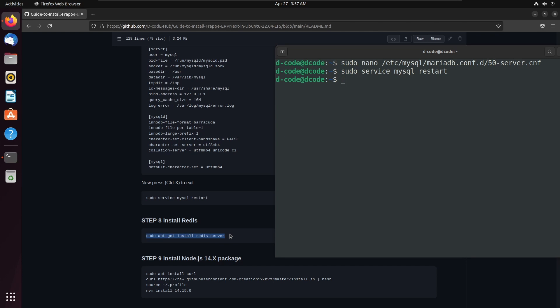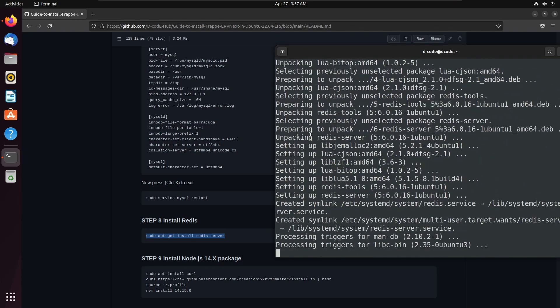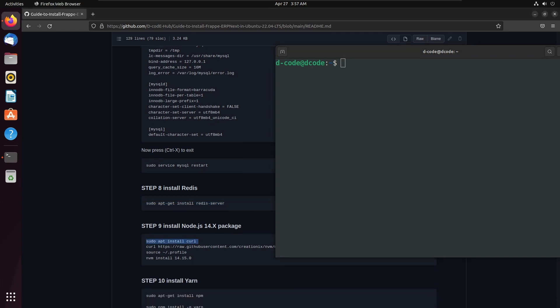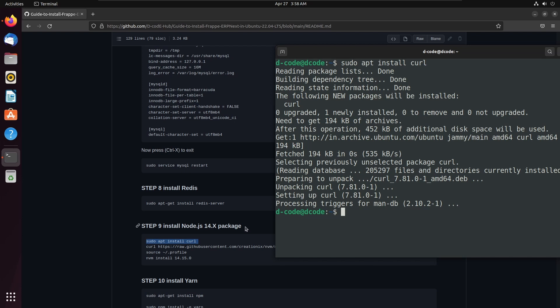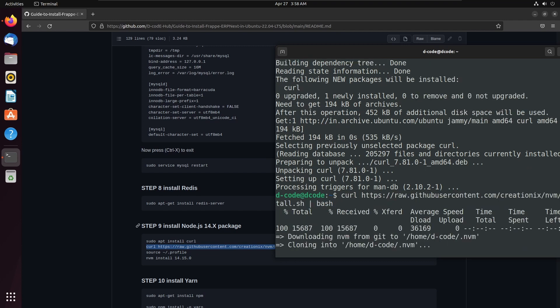Next we need to install Redis server. Press Y and enter to continue. Frappe framework requires Node.js version higher than 14. So let's install Node.js 14.15.0. I am running the commands one by one. First we need to install curl. Then I am using NVM to install Node.js, so first install NVM using this command.